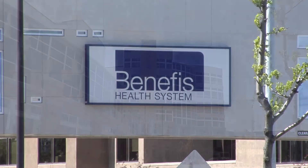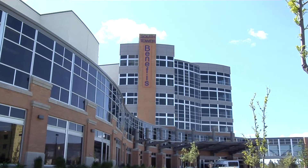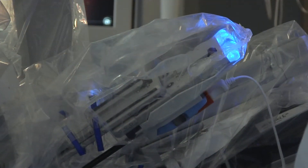Benefis Health System is a not-for-profit community asset and is dedicated to offering the most technologically advanced equipment available. The robot is a tool, but it represents that the hospital and system-wide support are providing us tools to be able to provide quality care.